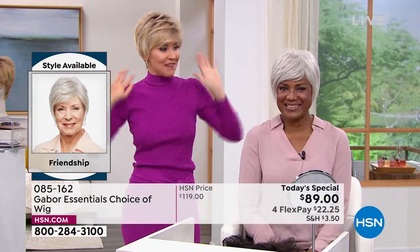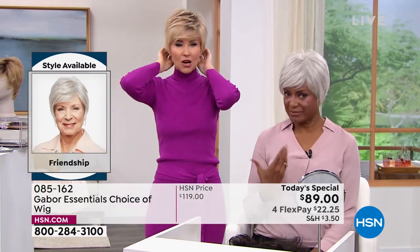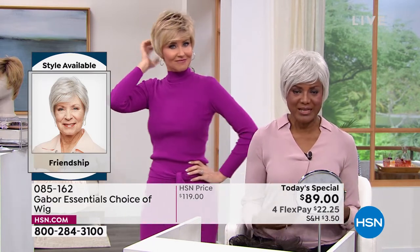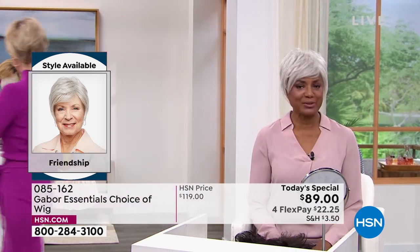Inger says putting on the wig completely changes your countenance when you've got great hair. It gives you a different attitude — either sassy, confidence, and sometimes sexy. Depending upon what you're wearing and your hair, it changes your attitude. She loves that you can just change it up and have fun with it.